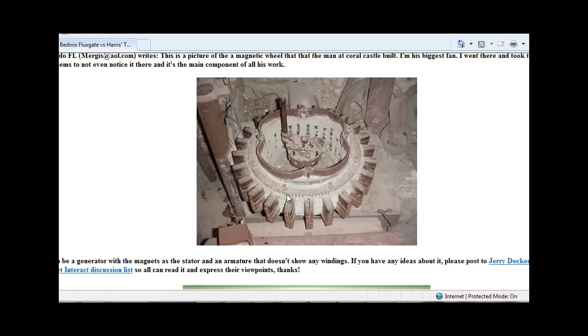What most people say who actually get to turn this object and examine it is that something definitely seems to be missing. Did Ed really use this device to create an antigravitic field that allowed him to move coral blocks weighing up to 30 tons apiece? Whatever this is, it is yet another piece of the mystery of the puzzle of Coral Castle.